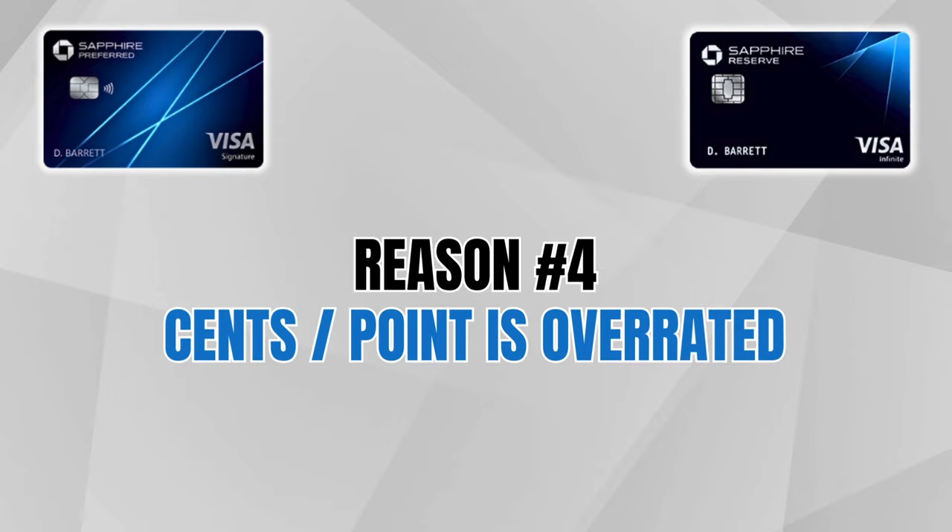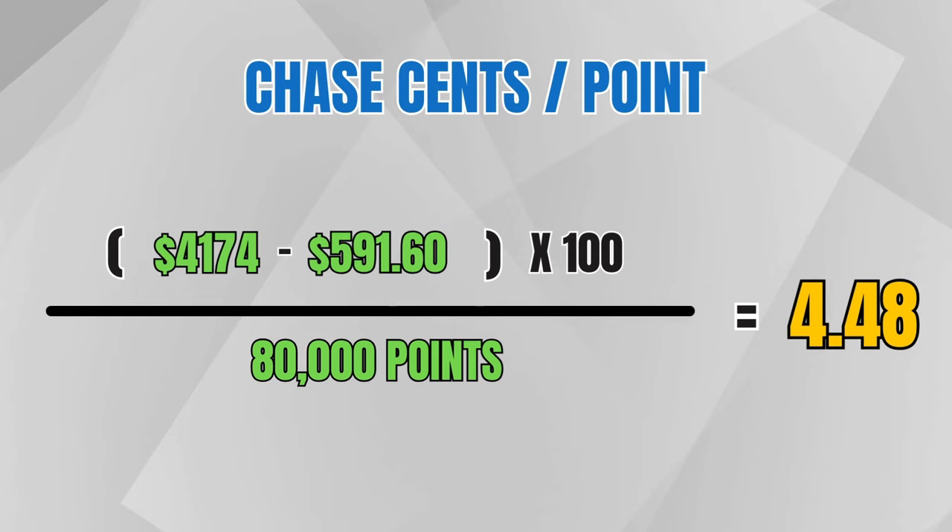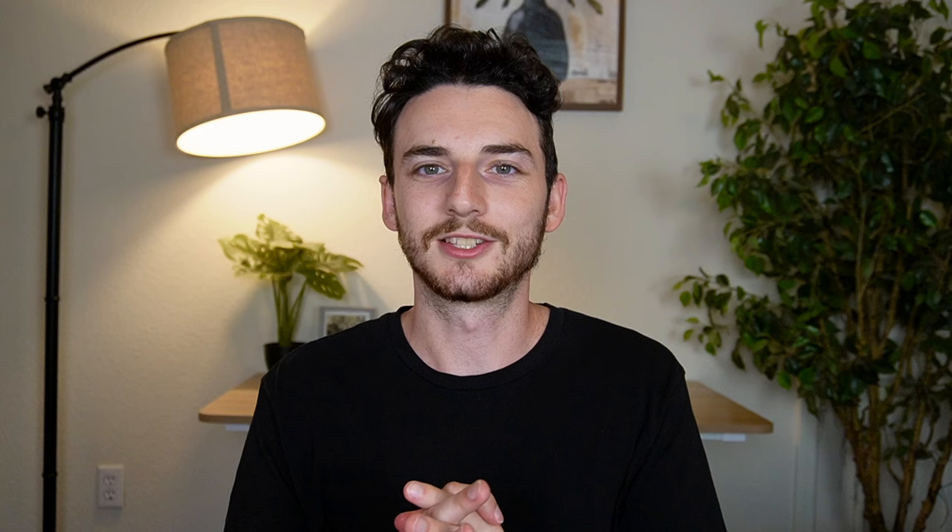Point number four is that the cents per point calculation is overrated. It's a useful metric — you take the cash price and divide by the points price — but this formula doesn't tell the full story. I'd like to show you two examples that seem pretty accurate to what I've been experiencing around the world. Since Hyatt is a transfer partner of Chase, let's use them as an example.